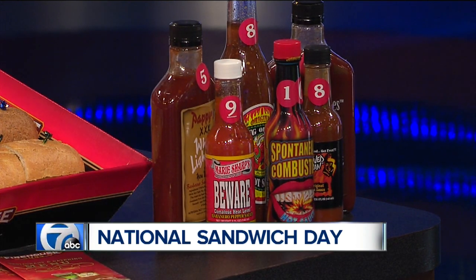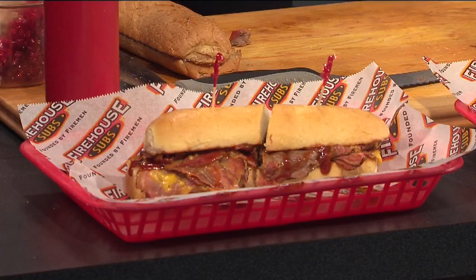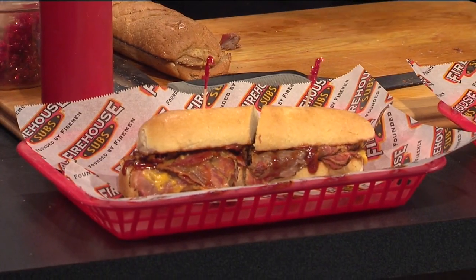The food is fabulous. Now Katie, what is the most popular sandwich that you serve here in Michigan? I would say our Italian, our number four Italian. So what about nationally, because you guys are outside of Michigan too? Hook and Ladder is our number one nationally, which is honey ham, smoked turkey breast, Monterey Jack cheese — again, fully involved: mayo, lettuce, tomato, onion, and deli mustard.